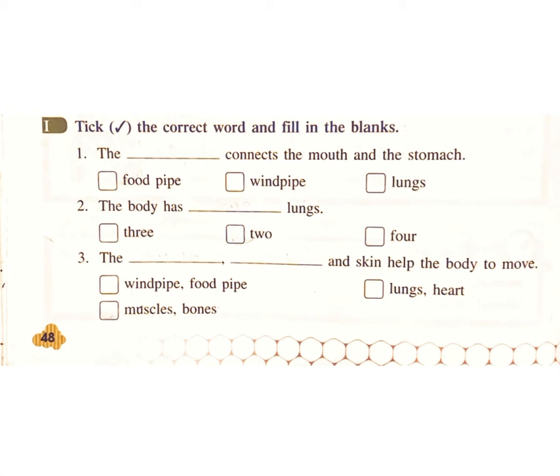3. What helps the body to move? Wind pipe. Food pipe. Lungs. Heart. Muscles. Bones. Answer: Muscles and Bones.